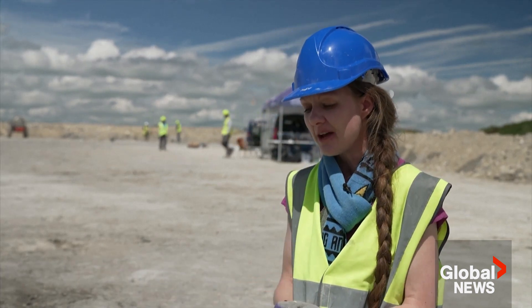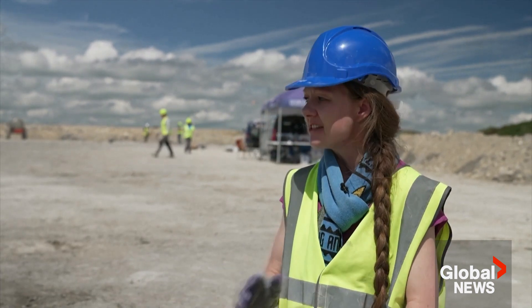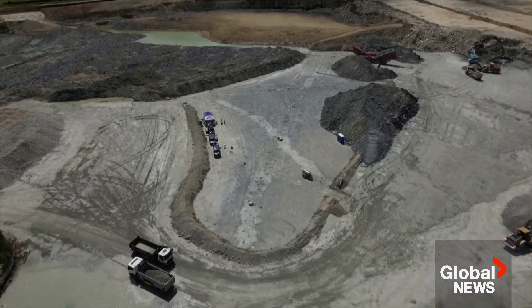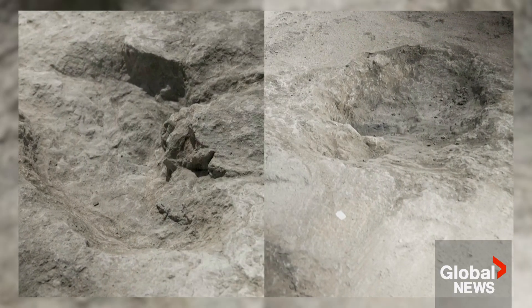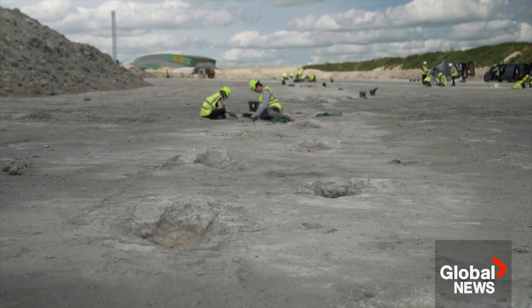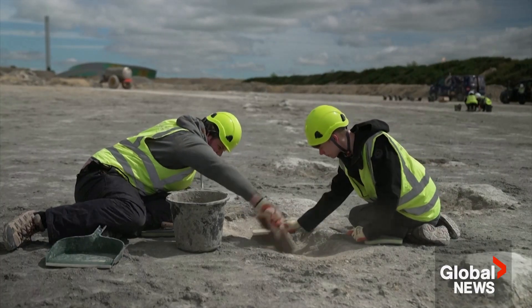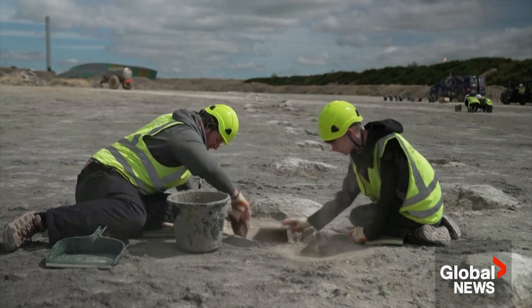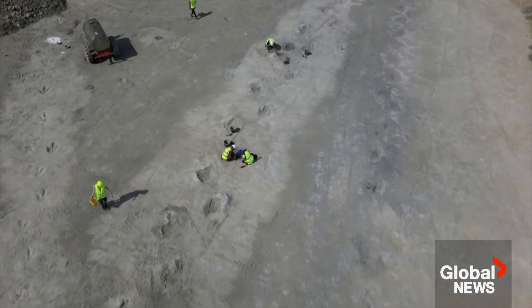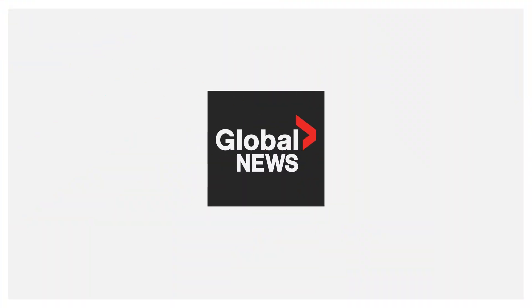It's just so exciting to be part of an excavation — to lead an excavation that is looking at such a wide, broad scale, a large geographical area. We've got so many prints here, so many trackways. We're several days into the excavation now and we're still discovering more trackways. And also the interactions between those trackways is just so exciting.